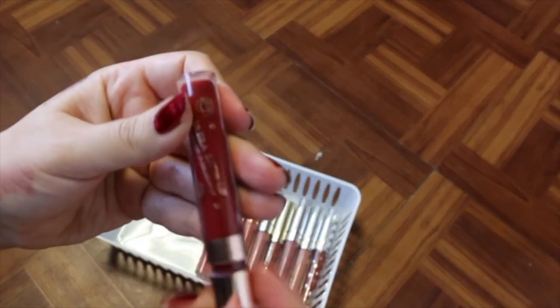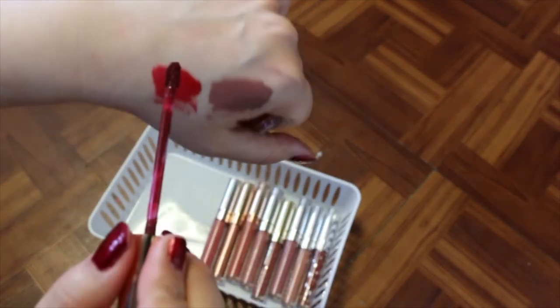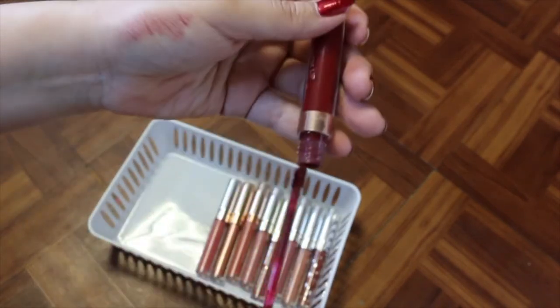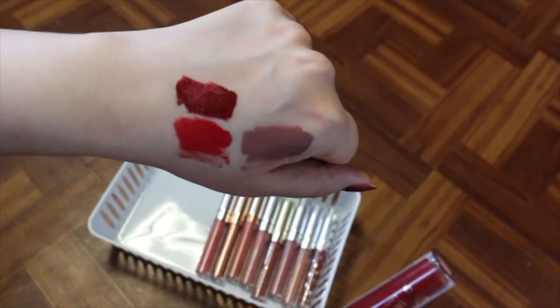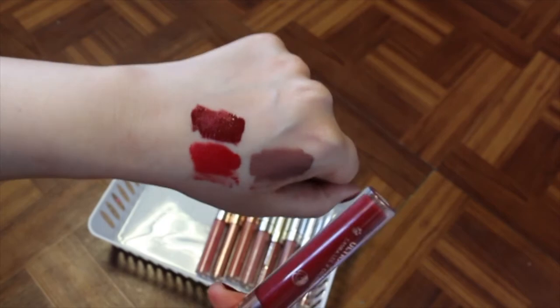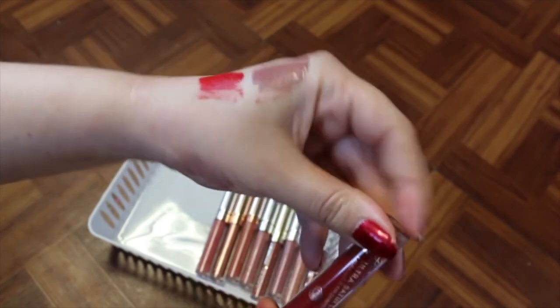I've got Bam, which is the ultra satin lip between Laura Lee and ColourPop — it's a darker red. I love Laura Lee, but that's not a reason to hold onto something. I never wear this, so I'm going to get rid of that one.